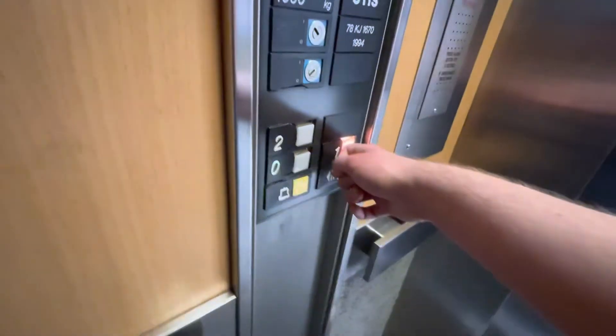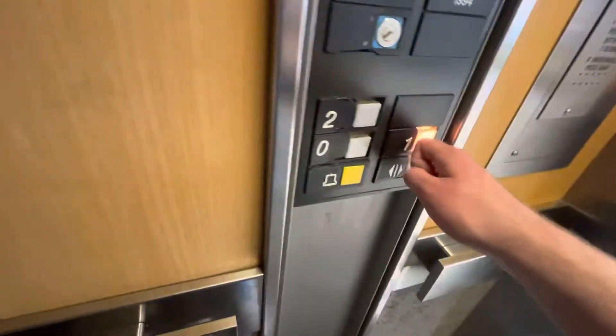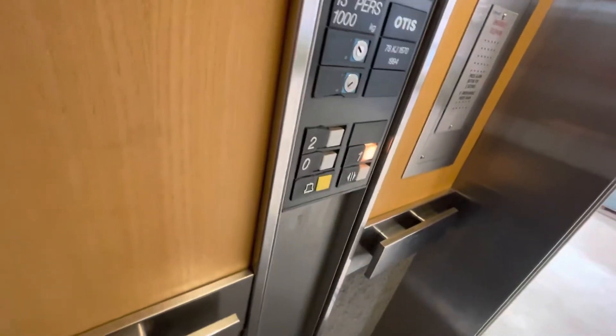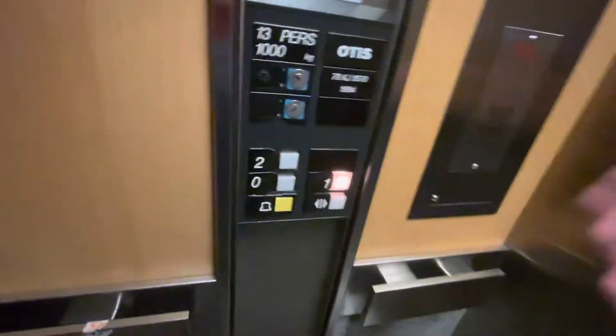Here we are on the second floor. I'm gonna go down to one. I can't believe this is the only passenger lift left working in the store, because that other lift which I used to like — that is completely gone. It's only a staff-only lift now.